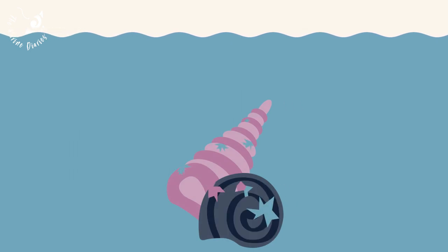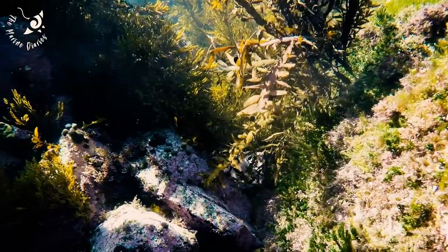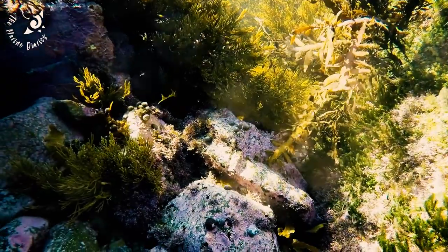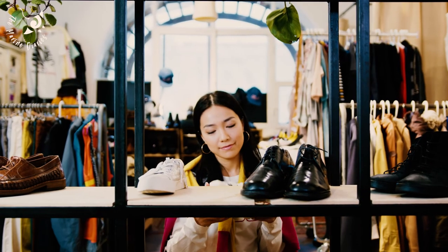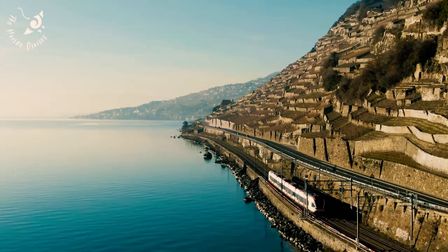With weaker or smaller shells, species are more easily killed by predators, causing a decline in some populations. To slow down ocean acidification, we need to burn less fossil fuels. You can help by first calculating your carbon footprint, eating less meat and dairy, being mindful of what you purchase, and flying less — all of which can help reduce your carbon emissions.